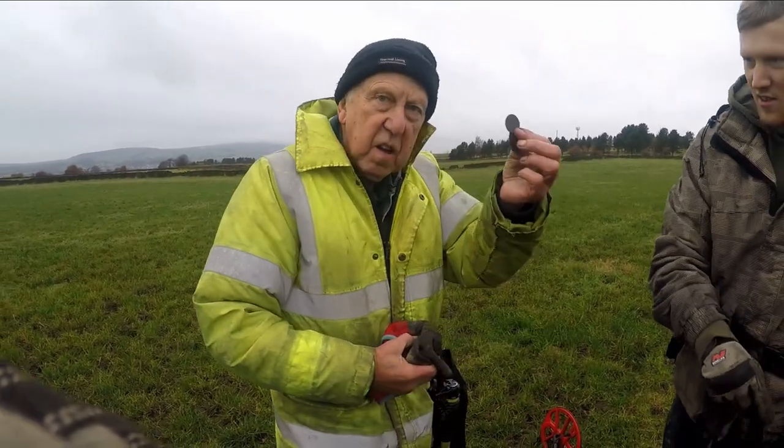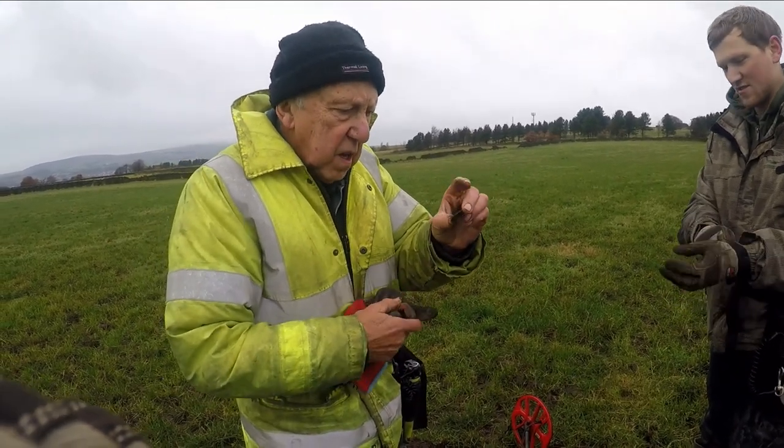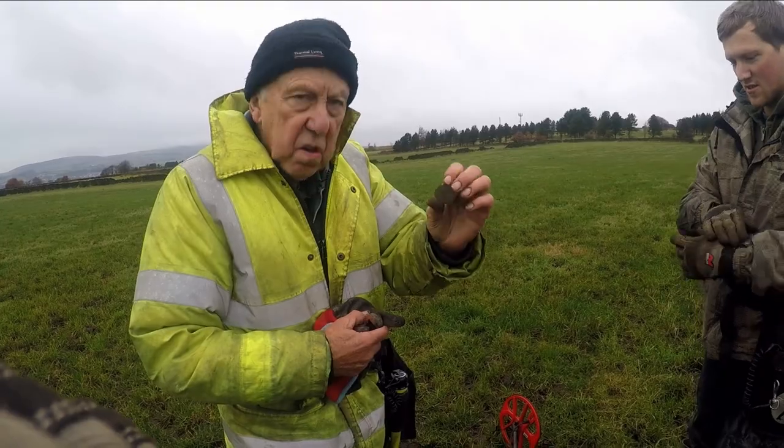Stuart comes up to see the Equinox. Have you found one, Stuart? Yeah — eight, eight, eight and a half. I saw it. It's coming along, bad condition, but well done, Stuart.